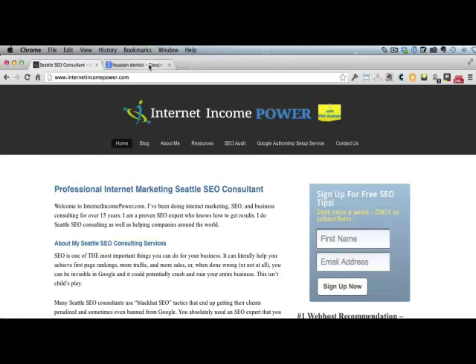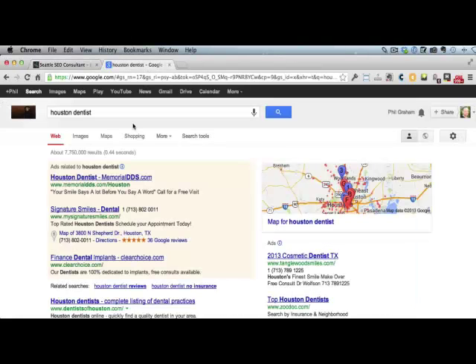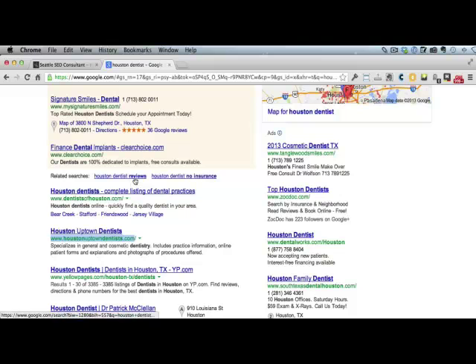So let's just take a random search. Let's say you're a dentist in Houston and you want to rank higher in Google. All we have to do is find a dentist that's already ranking highly on the first page. I went ahead and did a Houston dentist search, and what we're going to do is use SEO Spyglass for a little competitive research. Here's a highly ranking Houston dentist right here.